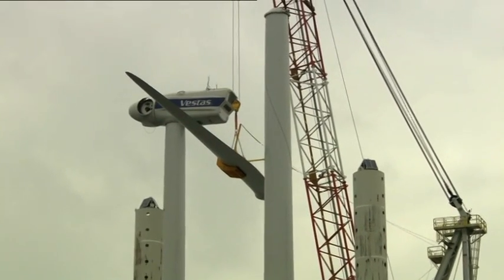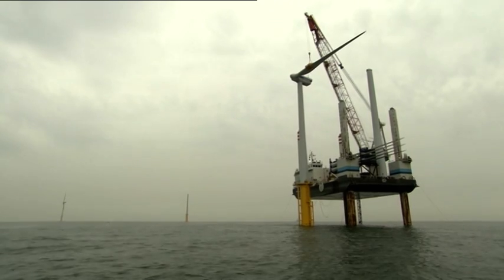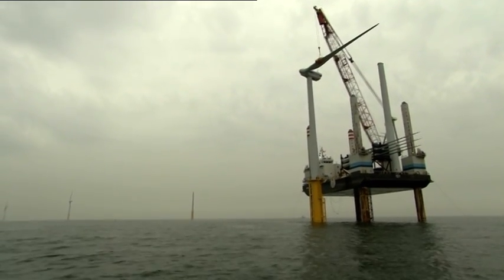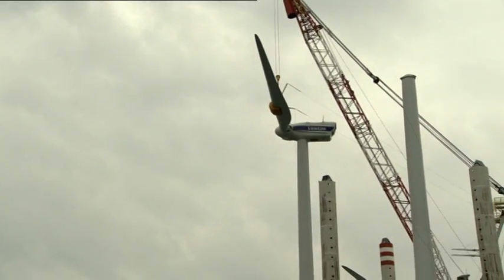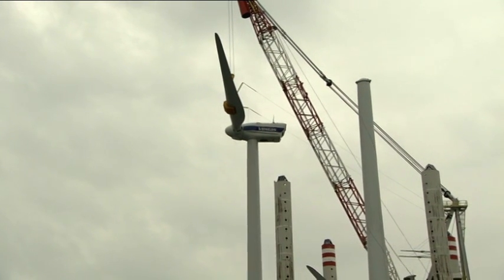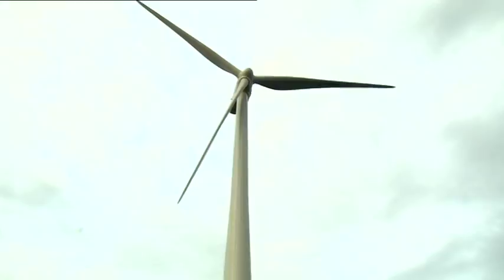In good weather, the turbine can be assembled in six hours. At the highest point, the ends of the blade stick out 117 meters above the sea. Including the foundation piles, the total height of the construction amounts to almost 190 meters — about twice as high as the Atomium in Brussels.